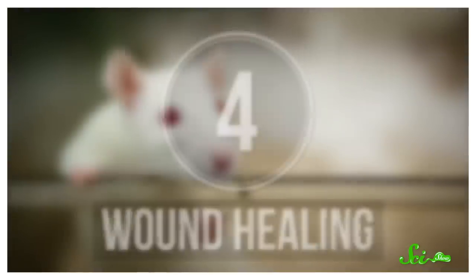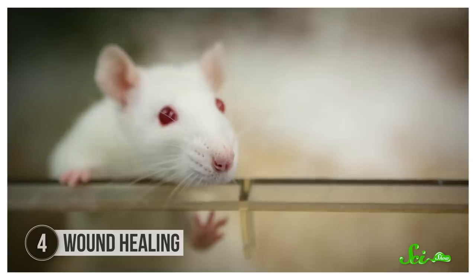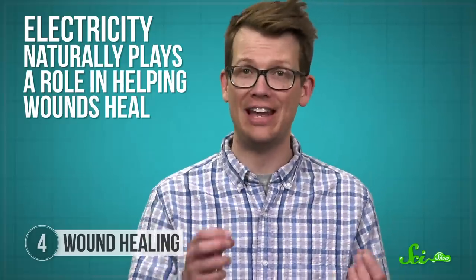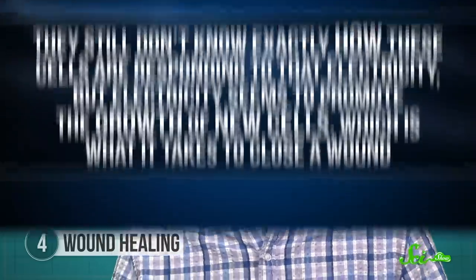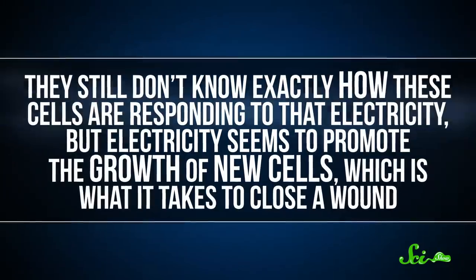These days, there's not much you can do if you scrape up your knee or get any injury that breaks the skin — it's just gotta heal, and it takes as long as it takes. But in 2018, researchers at the University of Wisconsin-Madison reported that they had built a device that healed injuries in rats four times faster than they heal on their own. The device itself is really simple — it's basically a little electric bracelet that delivers gentle electric pulses to the site of an injury. Electricity naturally plays a role in helping wounds heal. Scientists have known since the 1800s that any time you get an injury, your body naturally creates an electric field around it. And in more recent studies, researchers have even watched cells move around and restructure themselves in response to an electric field.